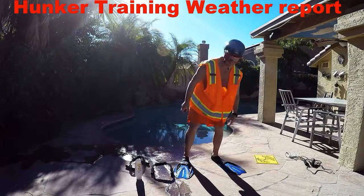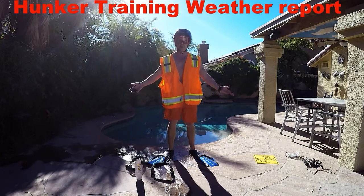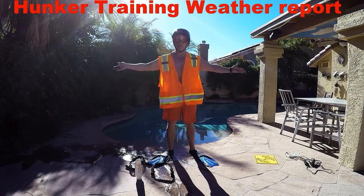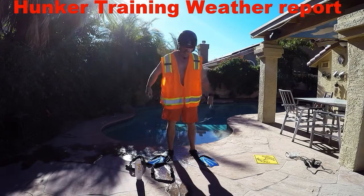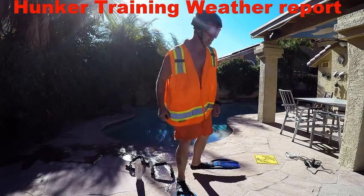Why are we dressed like this? Well, we're going to show you a little bit of hunker training. It's what we do when the weather changes suddenly. You've got to be prepared for all the different conditions, whether it's going to rain, snow, storm, flood. What are you going to do? You've got to be prepared. Always be prepared, everybody.